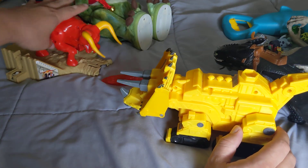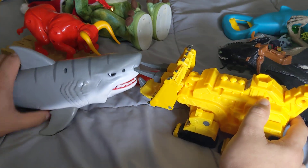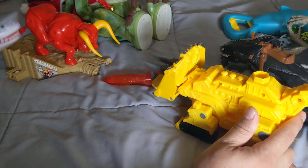Then when he gets tired of that, I'll take the shark, and the shark will go up against the Dino Trucks.